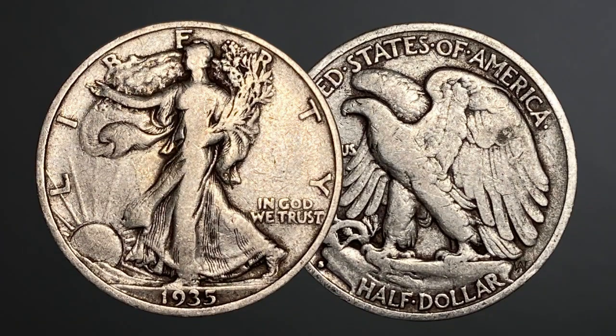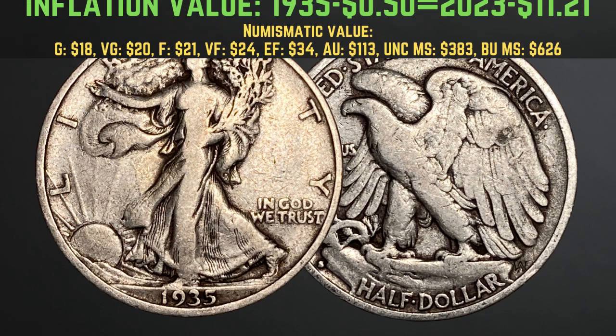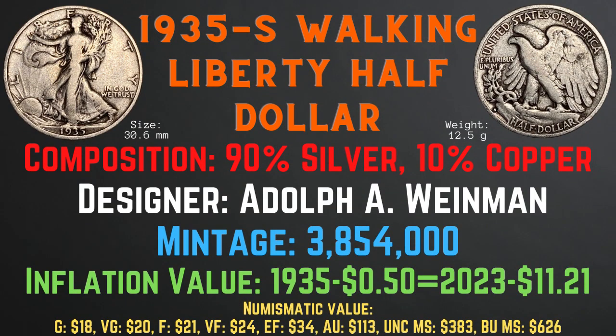Now, let's take a look at the 1935 S Walking Liberty Half Dollar. The 1935 S Walking Liberty Half Dollar was minted in San Francisco. It has a size of 30.6 millimeters and a weight of 12.5 grams. Its composition is 90% silver and 10% copper. Its designer is Adolph A. Weinman. Its mintage is 3,854,000. Its inflationary value for the year 1935 is $11.21. Its numismatic values range from $18 in good condition up to $626 in brilliant uncirculated mint state condition.